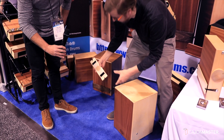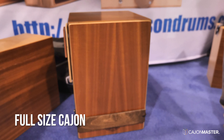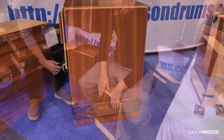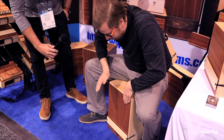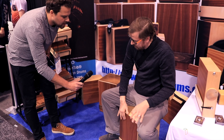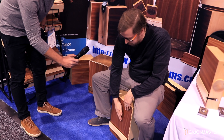It has the same snare mechanism as our other drums — it's what we're known for, it's our external snare. It's very simple, it makes an arc. The external snare is very responsive since it's on the outside, and it doesn't affect the bass too much.